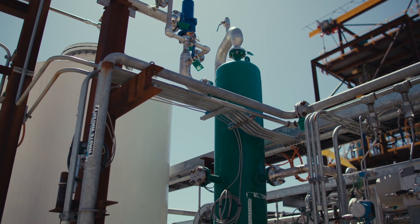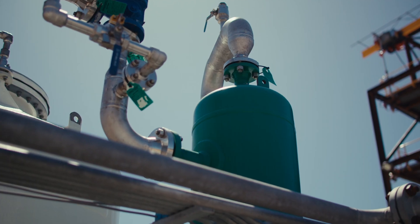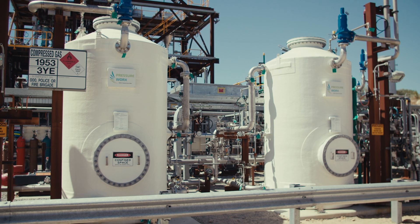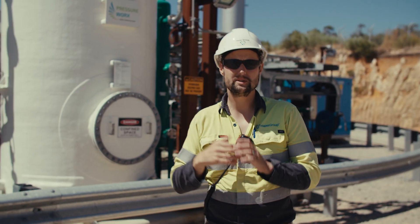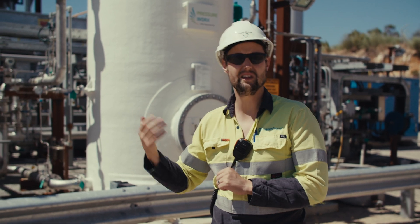The first step in the biogas pretreatment is that we knock out the water in the green vessel. The gas then flows through to the next two big white vessels you see here. These are the H2S — the hydrogen sulfide removal scrubbers. That strips out any of that hydrogen sulfide as a contaminant, which is poisonous to the Hazer process.